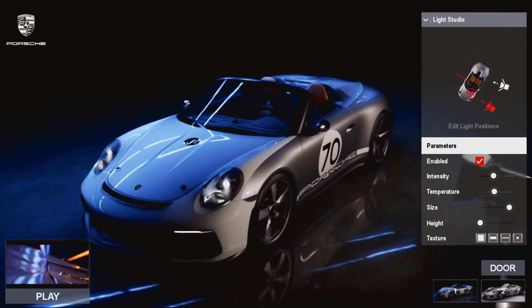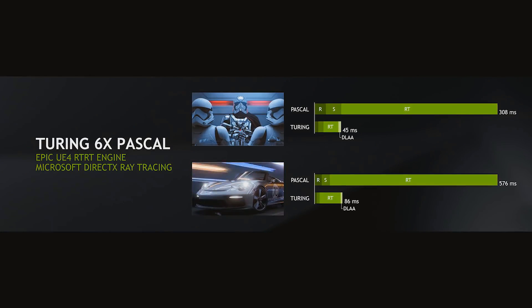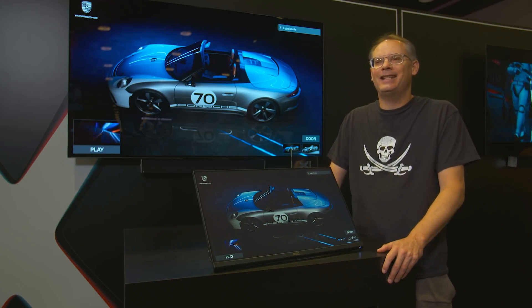To see this become possible in real time really shows that graphics technology has increased in performance a million-fold since those early days around 1998. A million-fold in 20 years — just imagine that.